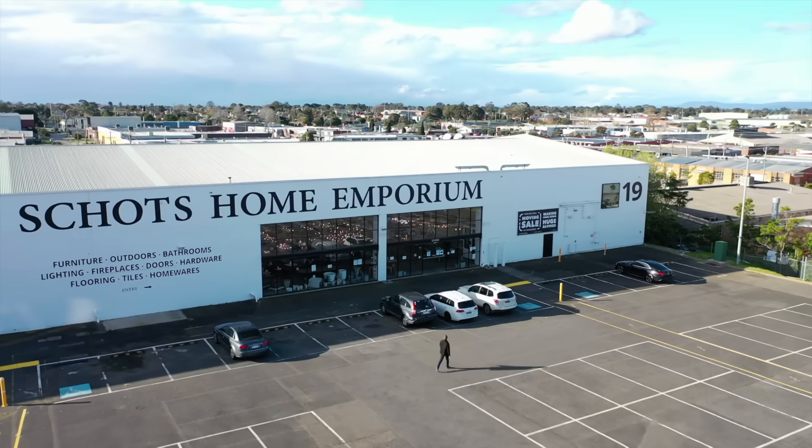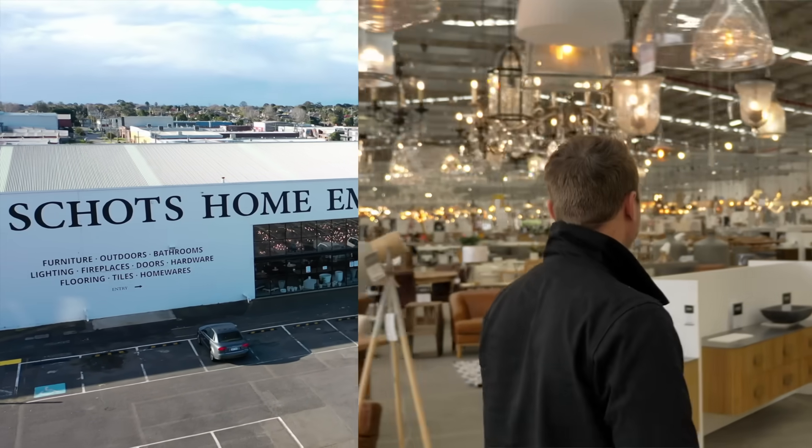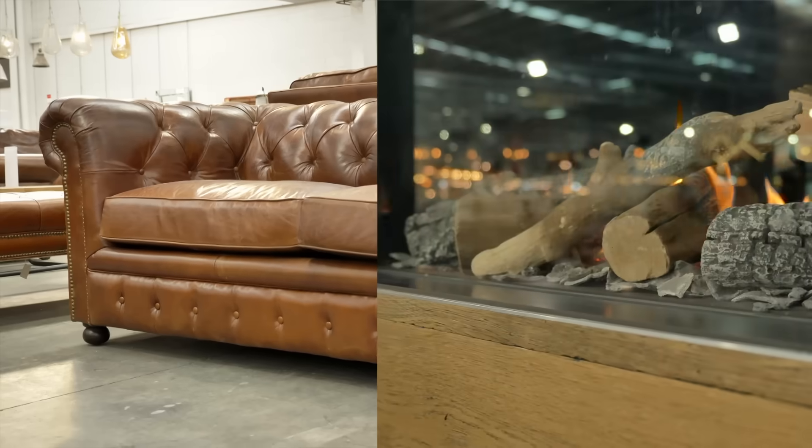We head to Shott's Home Emporium in Melbourne to check in with Jesse Rayburn for some tips and tricks you can use in your own home.